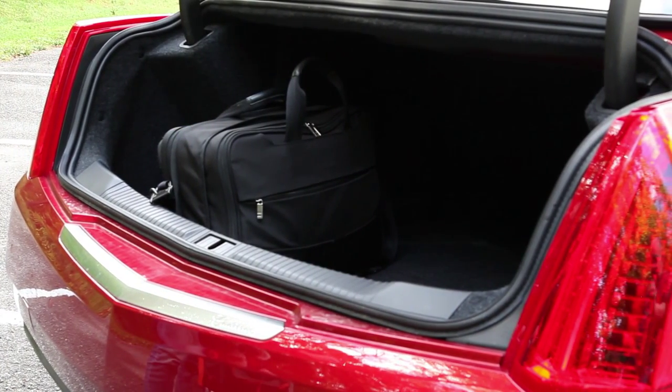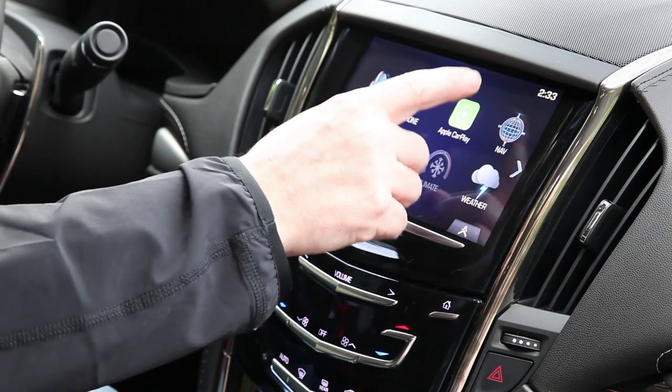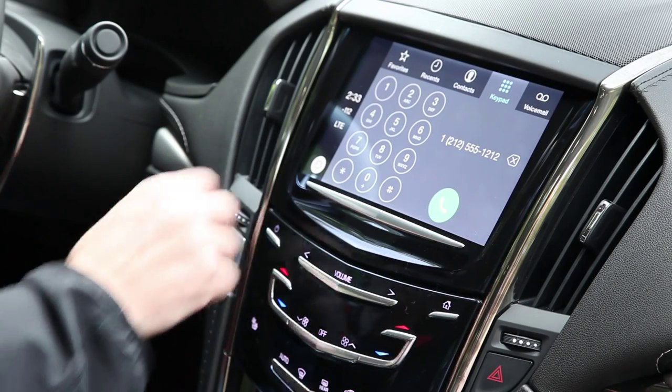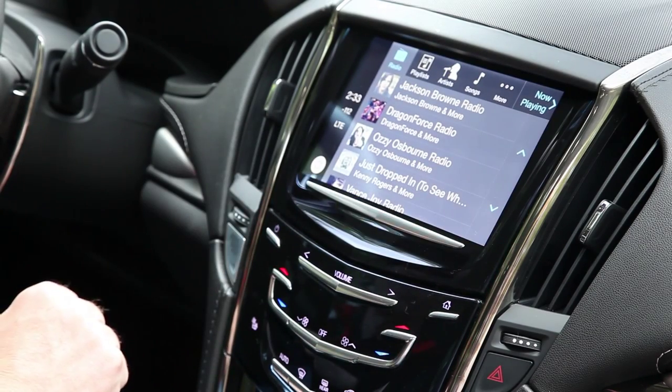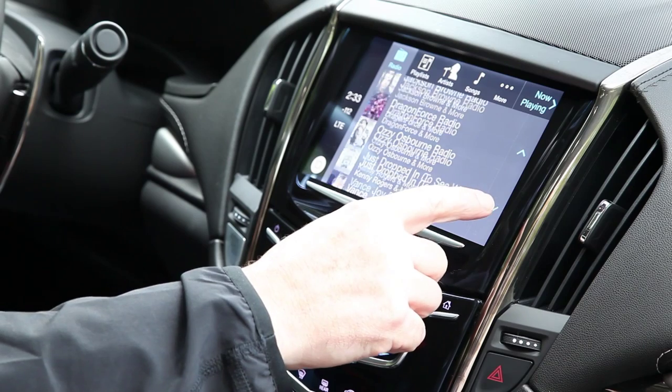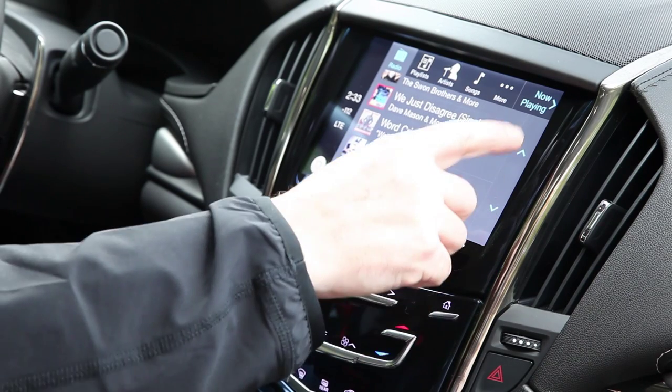What people often fail to recognize is that the ATS is one of the most connected cars on the market. Starting with the company's OnStar service, which offers human help at the push of a blue button, the Cadillac ATS also supports 4G data so that you can turn the car into a Wi-Fi hotspot for passengers.